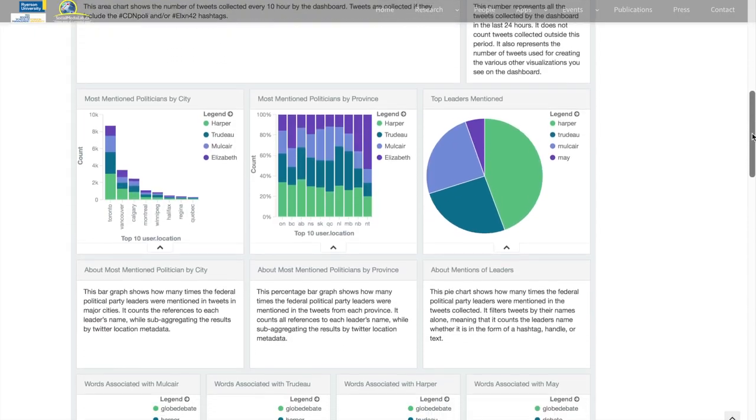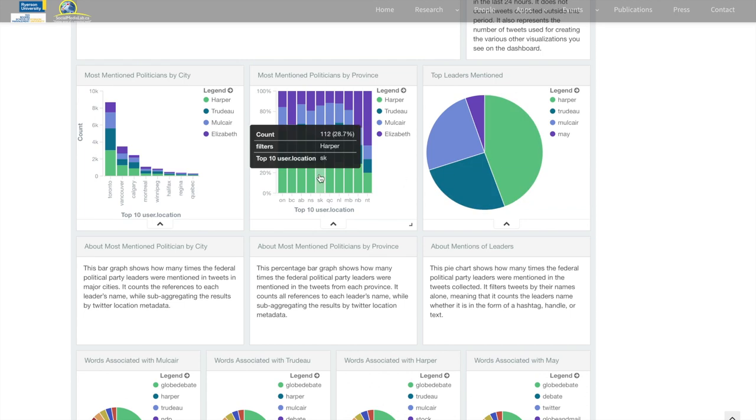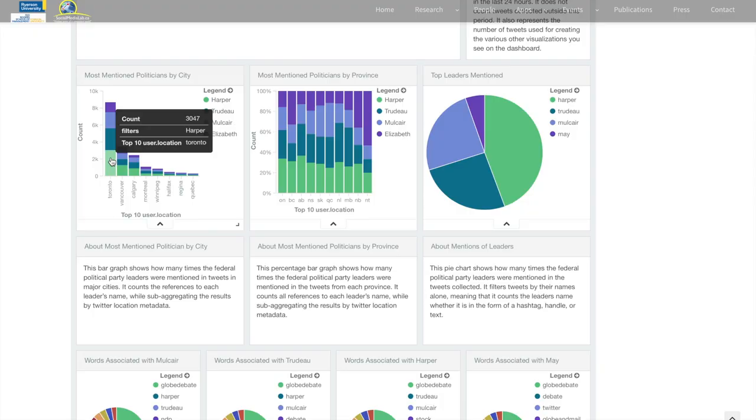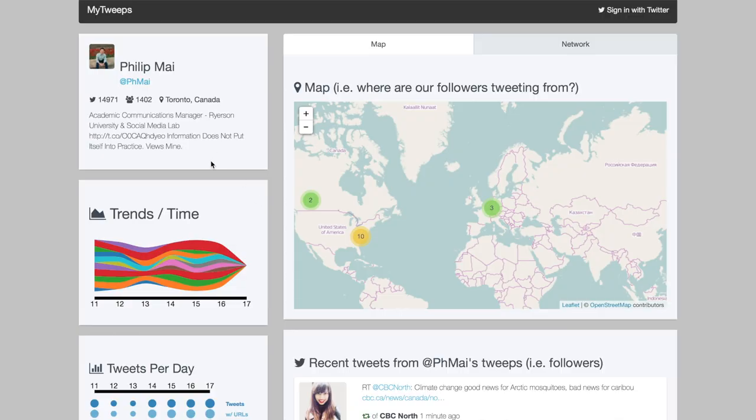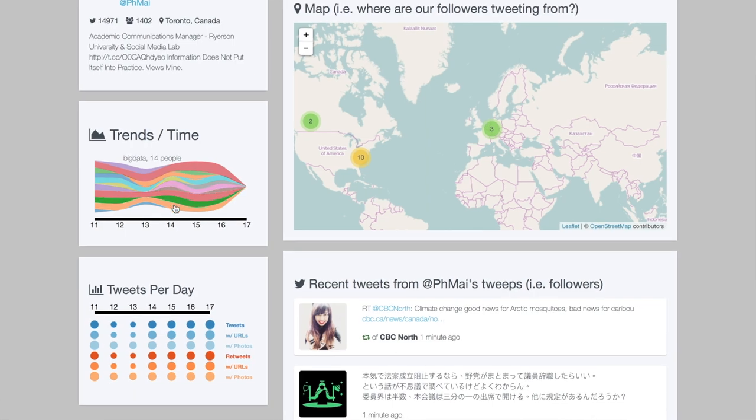In addition to Netlytic, we're also developing a couple of Twitter apps. The first is Poly Dashboard, a live analytics dashboard featuring statistics and insights about political discussions on Twitter. Another is My Tweep, which is a reverse Twitter app that offers live insight about your tweets and their interests.